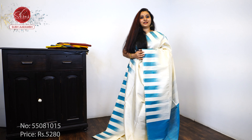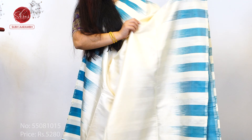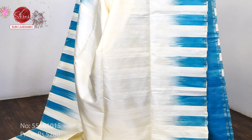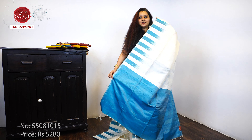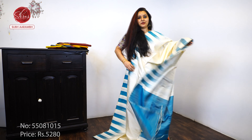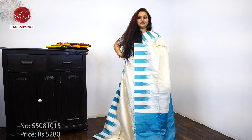First, we have a cream with a nice blue combination — very pretty borders in blue on either sides of the saree, a beautiful self-striped blue color pallu, and a plain self-striped blue color blouse. It's a very pretty color, priced at 5 to 8.0.